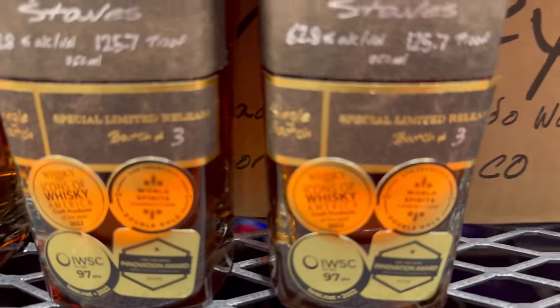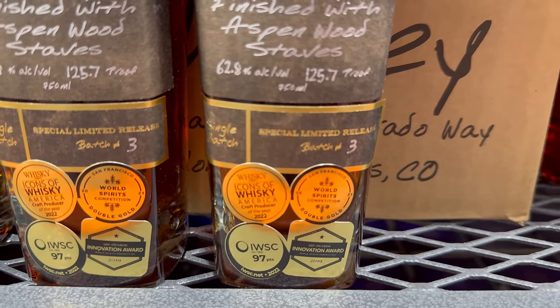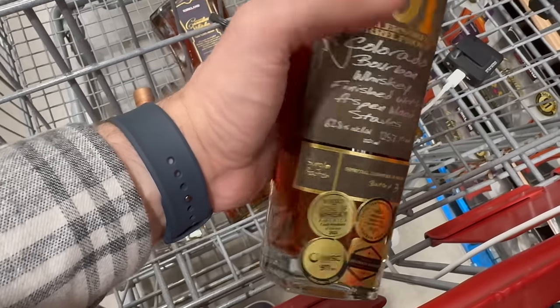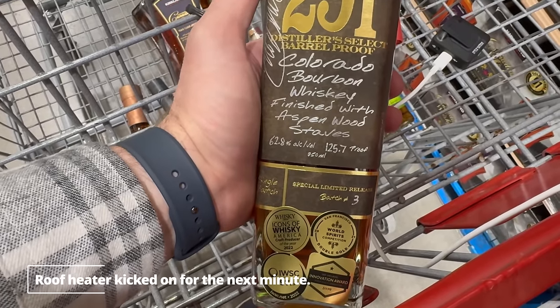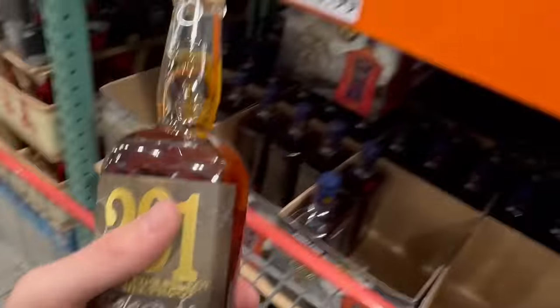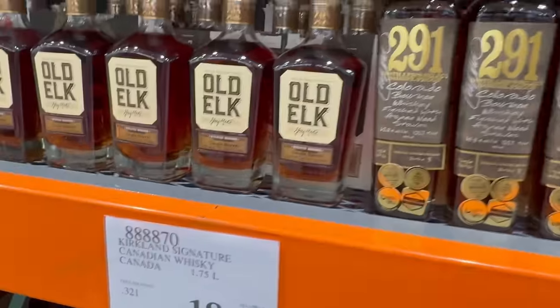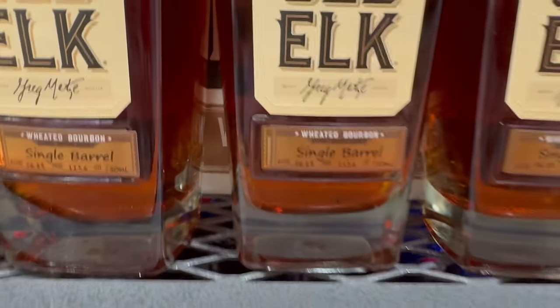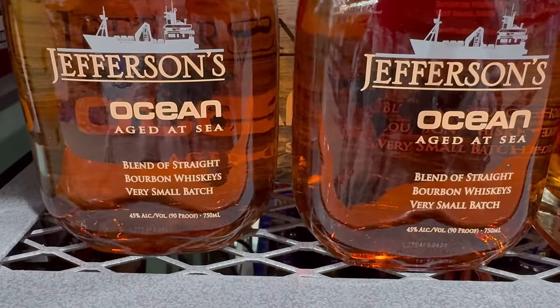They have the 291 Distiller Select Barrel Proof out of Colorado Springs — Batch 3, 62.8% or 125.7 proof, for $68.99. That's excellent value since these usually go for around $100 in stores, but it's not what we're getting today. There's also Old Elk out of Fort Collins — the wheated bourbon single barrel at 56.8% or 113.6 proof for $69.99, some of my favorite stuff from Old Elk. And there's a limited amount of Jefferson's Ocean at 45% or 90 proof for $69.99 — I think Jefferson's Ocean is really gimmicky, so that's a pass.